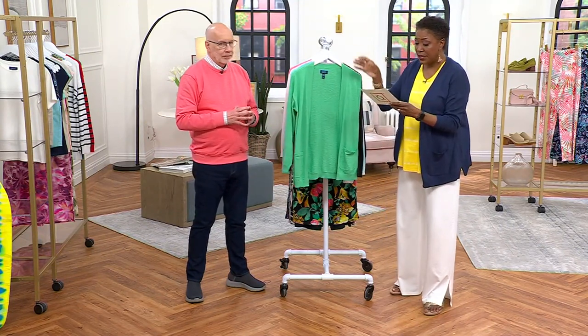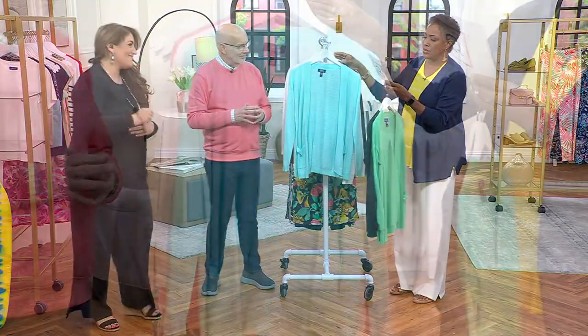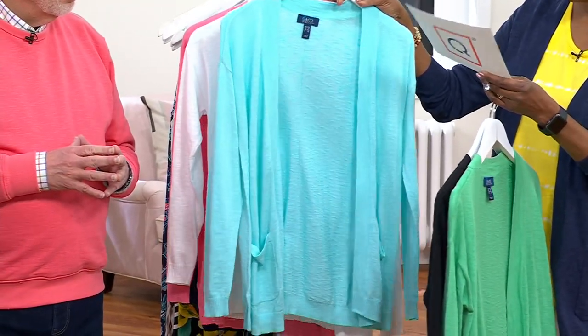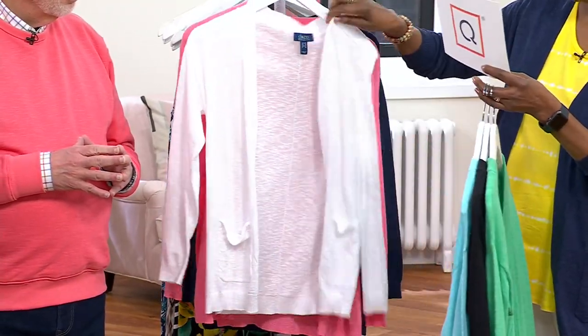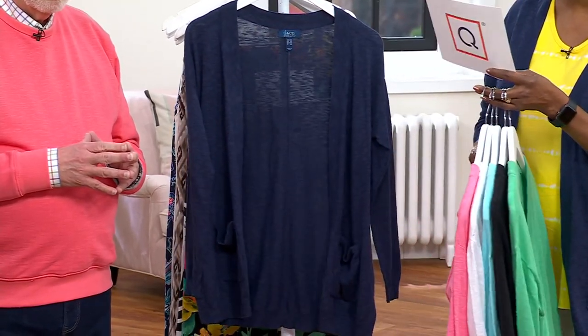Here are your color choices. Jackie, come on out and join us. Soft Jade, Black, this is your Capri Aqua, here's your White, next is Flamingo Pink, and then finally the Navy is what I slipped into.